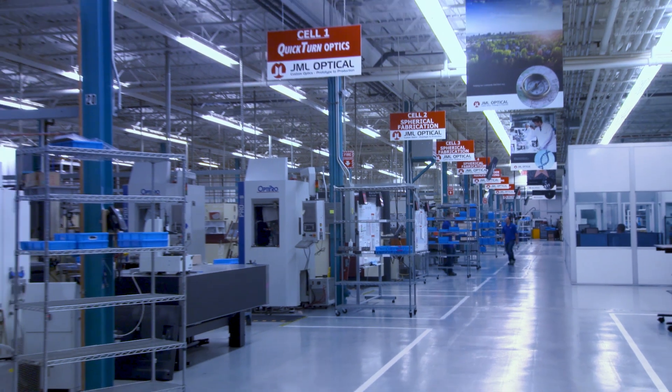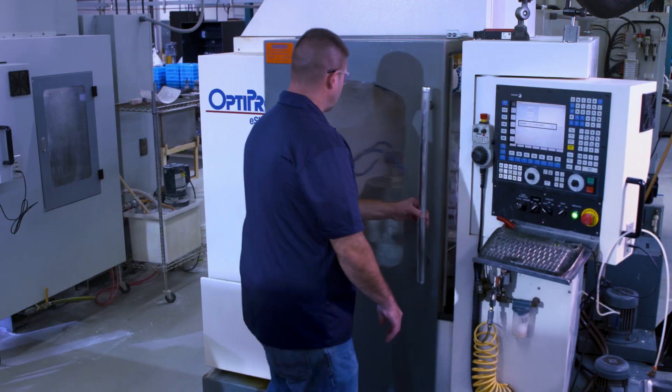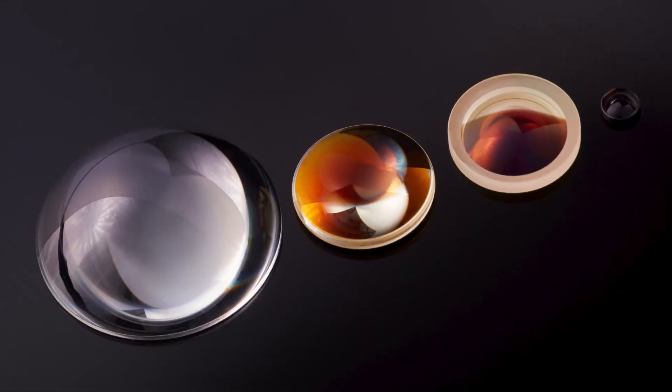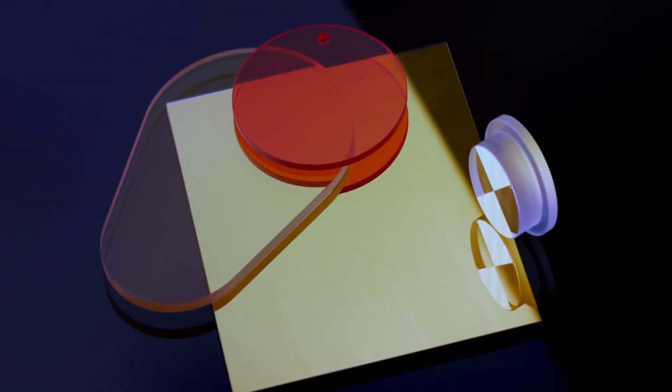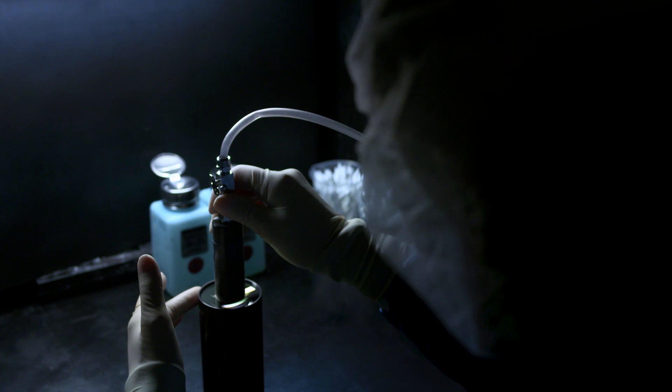JML is a precision lean manufacturing center. We use the industry best practice of trained teams operating in cells specialized for particular components, such as spherical, planar or cylindrical optics. And an experienced assembly team rounds out our custom precision capabilities.